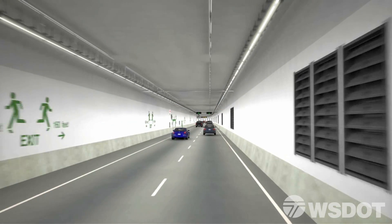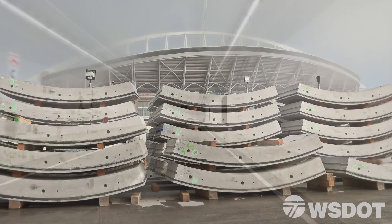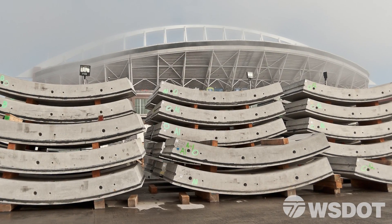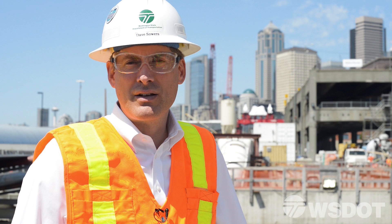The amount of concrete used to build the tunnel roadway structure is enough to build nine Seattle football stadiums. When complete, the SR-99 tunnel will be one of the longest roadway tunnels in the U.S. and will pave the way to transform Seattle's waterfront.